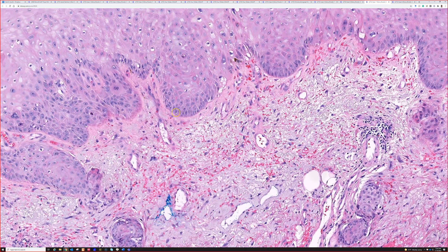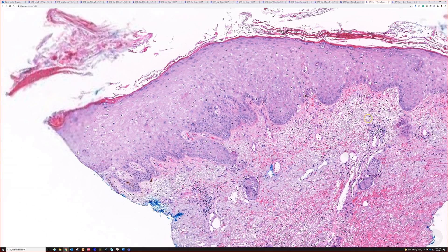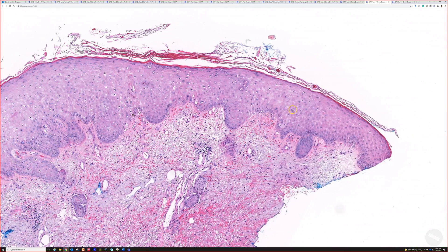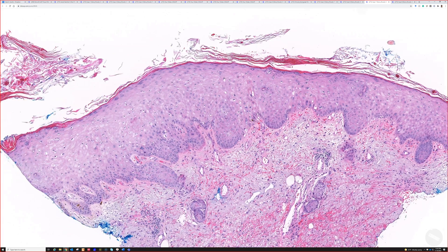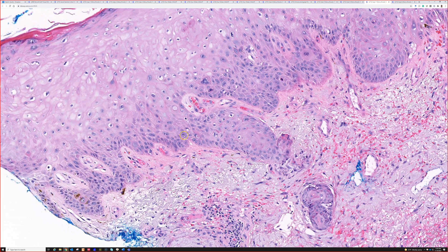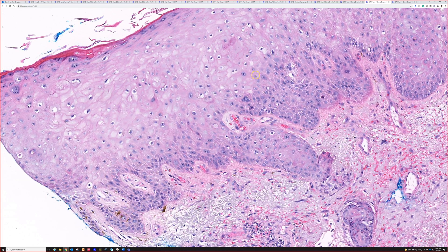They did have low platelets. The other thing that stands out to me is the epidermis doesn't look totally normal here. It's acanthotic — it's thick. It's kind of glassy. The basal layer looks like there's a bit of atypia, kind of jumbled and disorganized. So to me, you could think this could be an actinic keratosis up here.